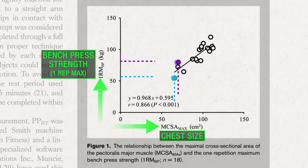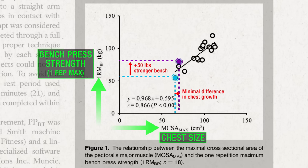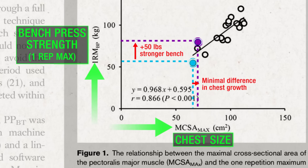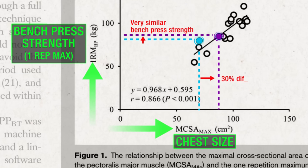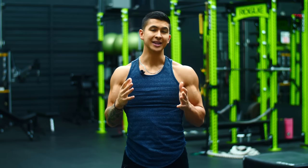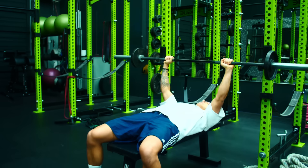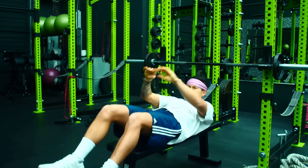If we look at the numbers more closely, we can see instances where despite some subjects being able to bench significantly more weight than another, they didn't have any extra chest growth to show for it. Similarly, there are cases where two individuals with the same bench press strength experienced a whopping 30 percent difference in chest growth — meaning some individuals just don't respond as well with the bench press.